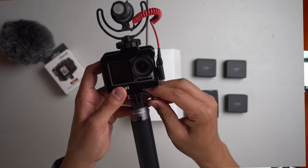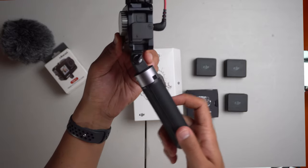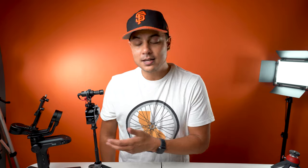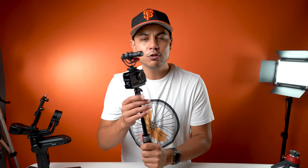How much does this setup cost? $200 for the camera, $20 for the cage, $60 for the mic, $20 for the stand, and about $30 for the microphone adapter. So a little over $300 — right around $300 — for an ultimate 4K vlogging setup.